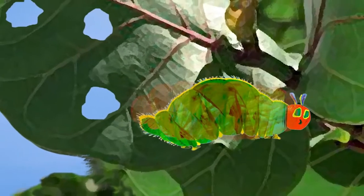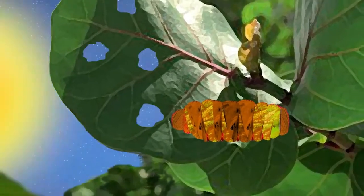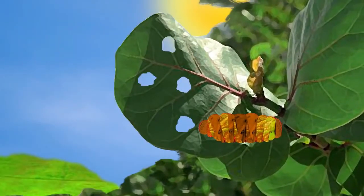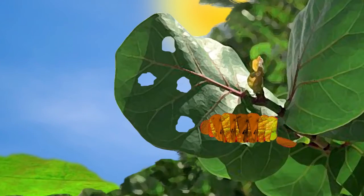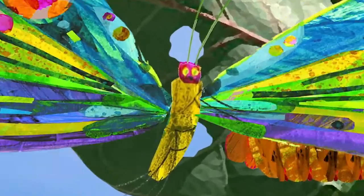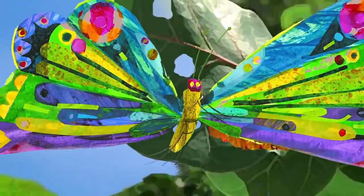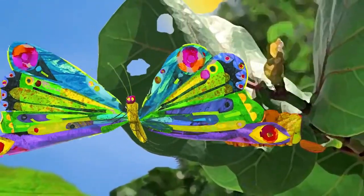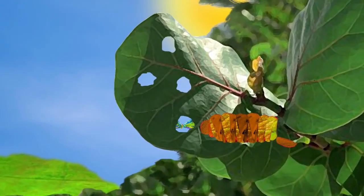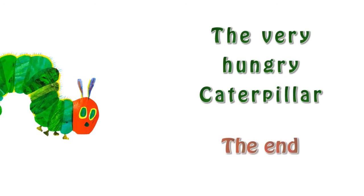He built a small house called a cocoon around himself. He stayed inside for more than two weeks. Then he nibbled a hole in the cocoon, pushed his way out, and he was a beautiful butterfly. The Very Hungry Caterpillar — the end.